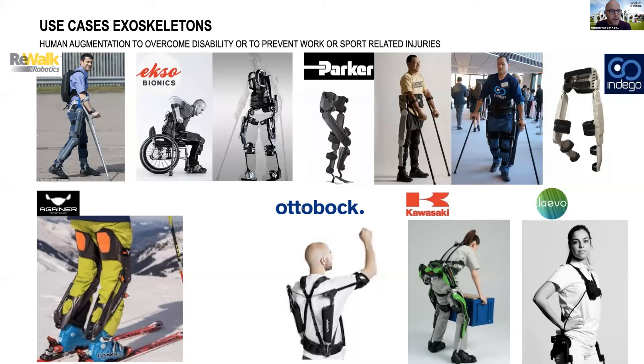There are many different use cases for exoskeletons. The previous speaker already spoke about medical applications for rehabilitation, but they're also used as assistive devices for people who had, for example, a spinal cord injury. They're also being used to prevent injuries in sports, but also in more industrial environments to prevent overloading of the musculoskeletal system by providing mechanical support to the trunk, shoulder, or legs.